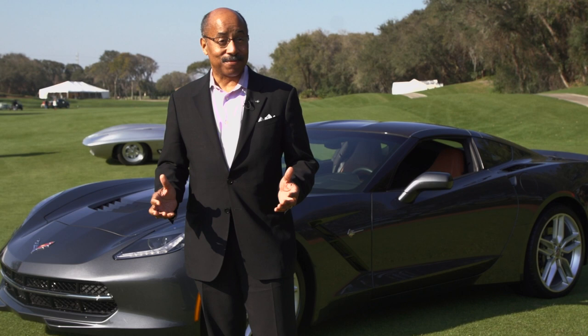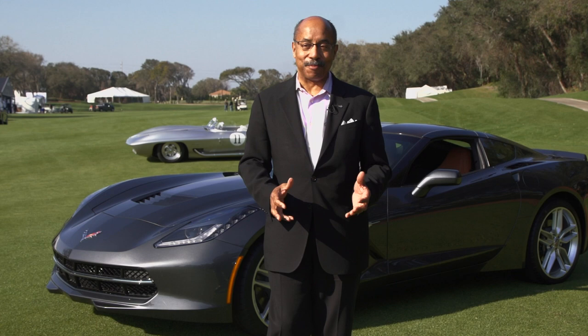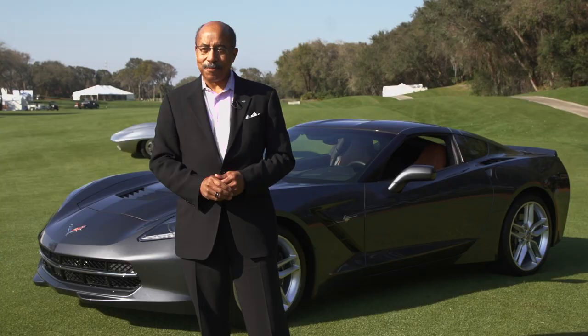I'm lucky enough to have worked for Bill Mitchell when I started at GM. Bill Mitchell was running the shop and I worked in advanced studios. The first thing I worked on — they always give the rookie something small — was to design a tail lamp for a Pontiac, and I was so excited about designing that tail lamp.